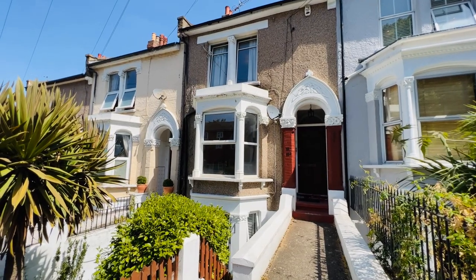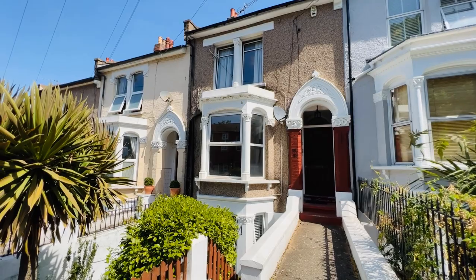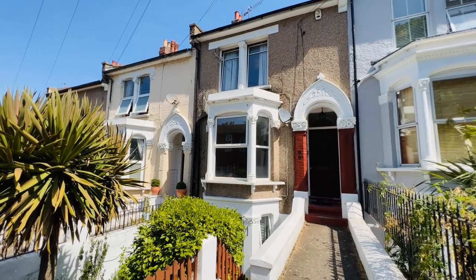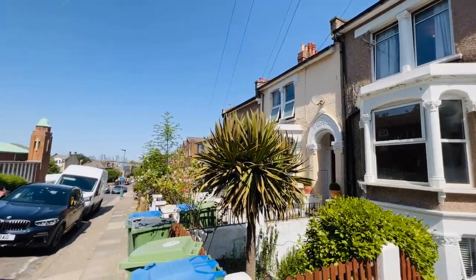Hello and welcome. It's Beaumont Gibbs Estate Agents. Thank you for joining me today on this property tour. I've got this lovely one-bedroom ground-floor maisonette for rent in Ripon Road. I'll be showing you around this property via video.